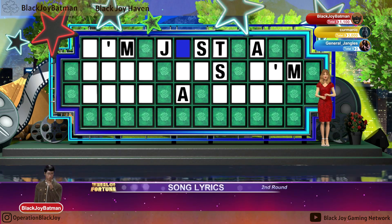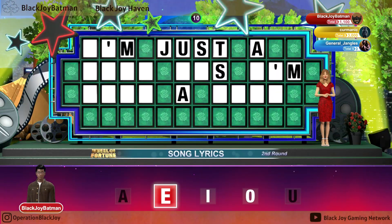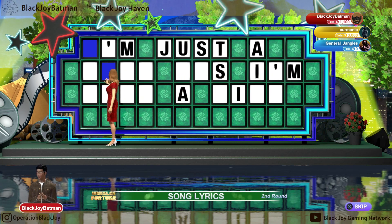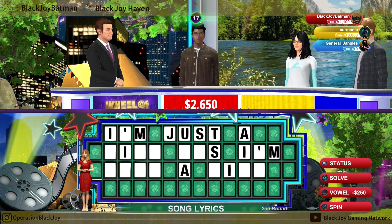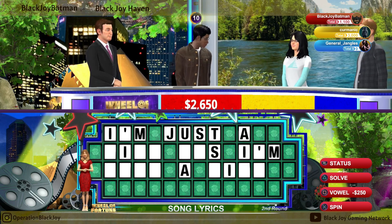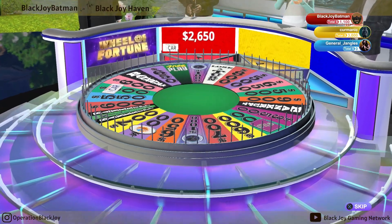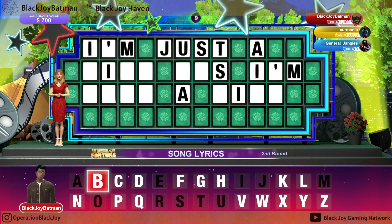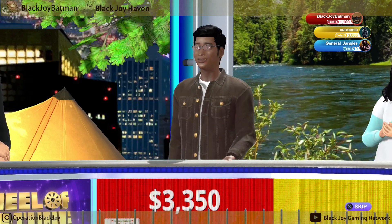You've certainly got the money, so go ahead and tell us. We have one U. You can certainly buy a vowel. Yes, we have some I's. We have one N. Well, that is a healthy amount to add.